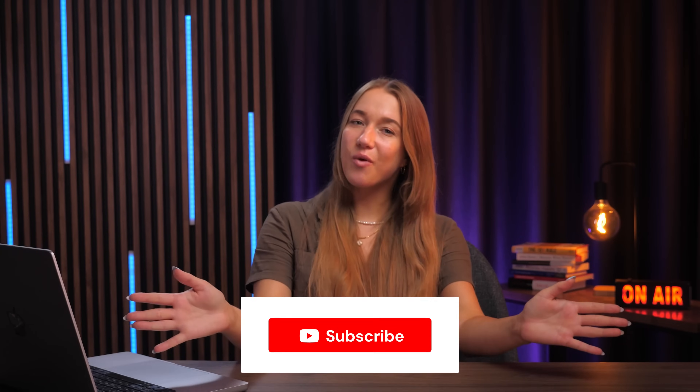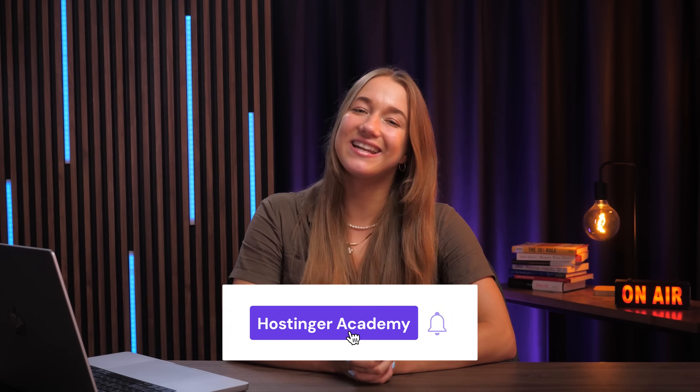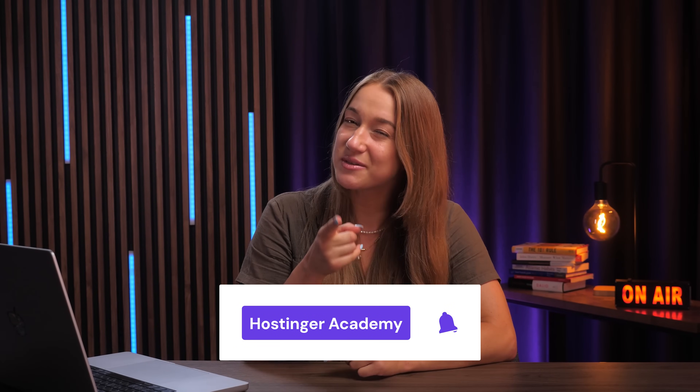Thank you so much for watching, and I'll see you in the next video. Don't forget to subscribe to Hostinger Academy.